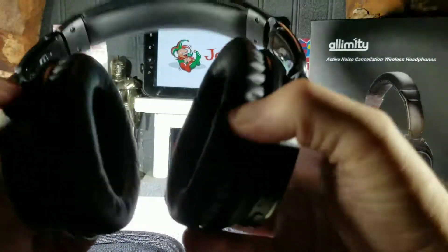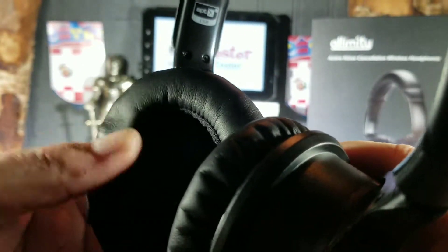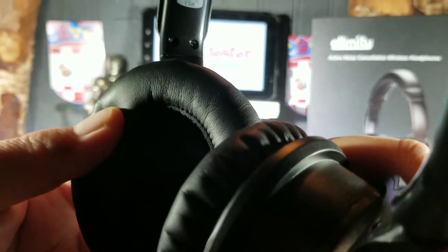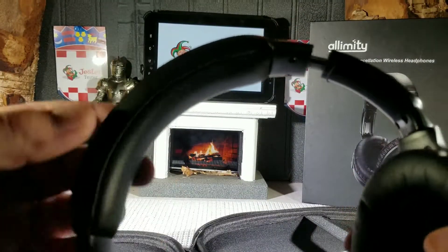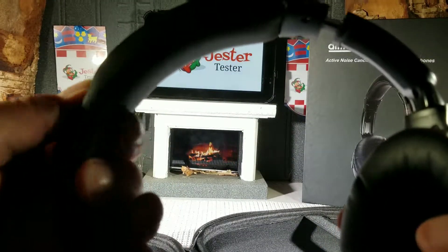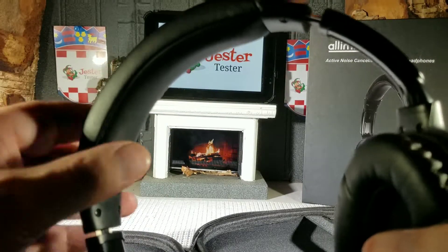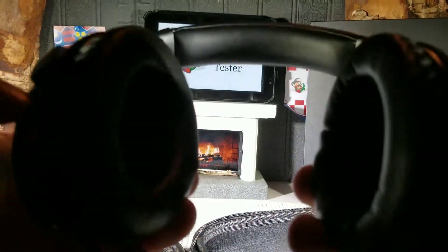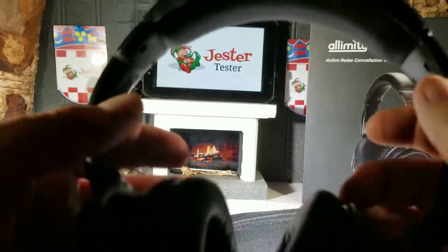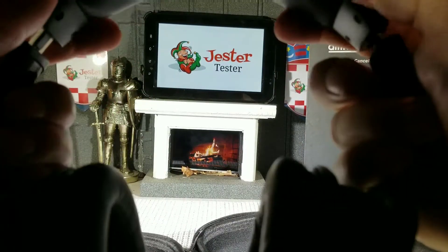It is a really nicely made unit, especially for the price. The cups — the padding is incredible, very soft supple leather, very well done. The headband is incredibly soft as well, very well padded, genuine leather. For the price point the design is very nice. They do have swivel cups and an adjustable headband, and they work very nicely.